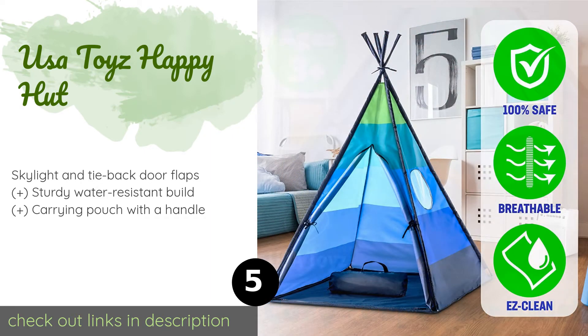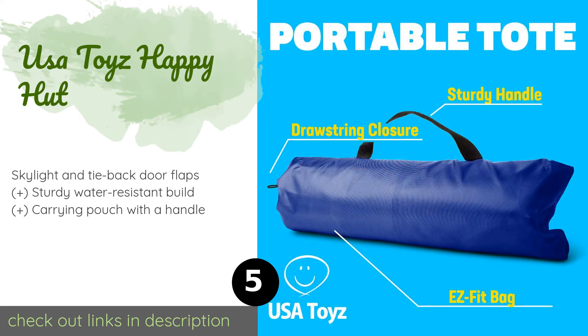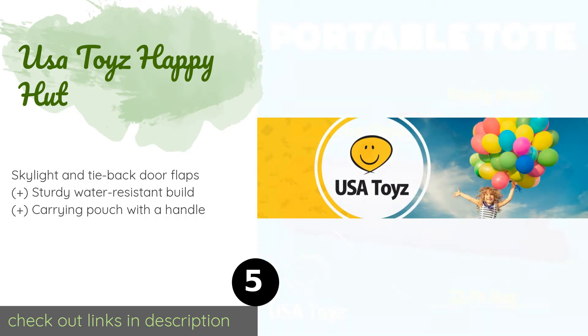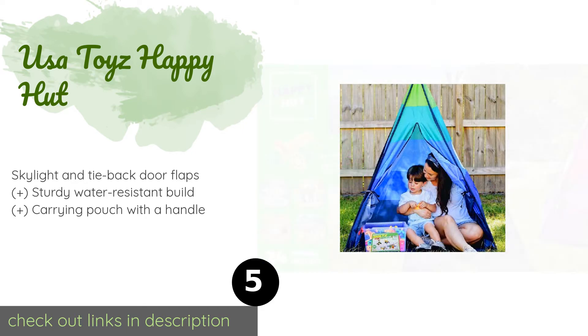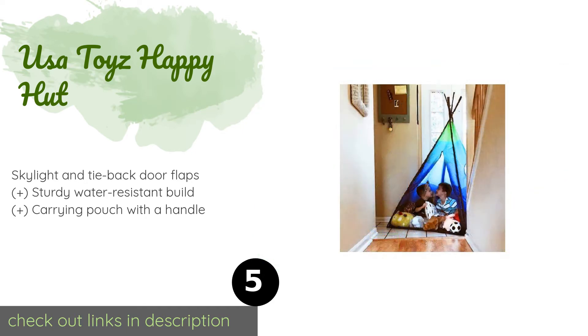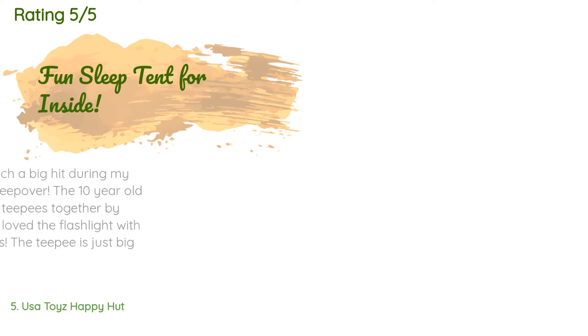The next product is the USA Toys Happy Hut. The USA Toys Happy Hut can accommodate up to three kids comfortably, thanks to its 13 square foot floor and five feet of headroom. It sports vibrant blue and green stripes and comes with a bonus safari projector flashlight toy with 24 animal slides. This product is available on Amazon for $24 — check out the link in the YouTube description below. There are 1,216 reviews with an average rating of 4.5 stars.